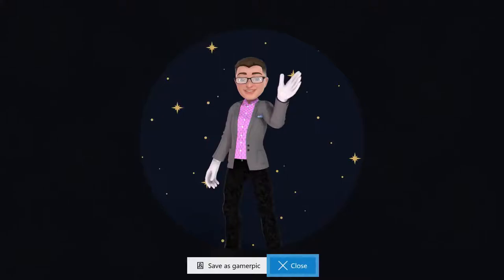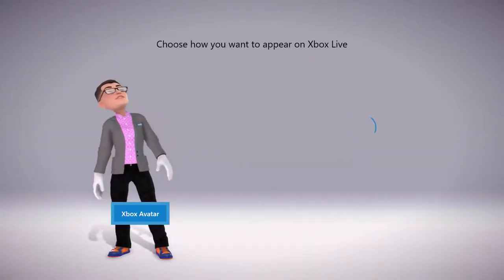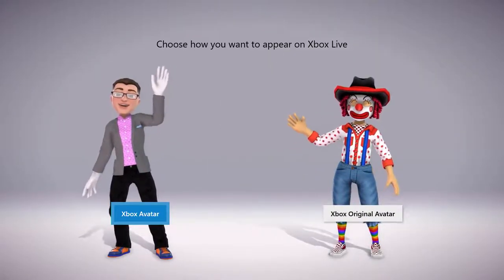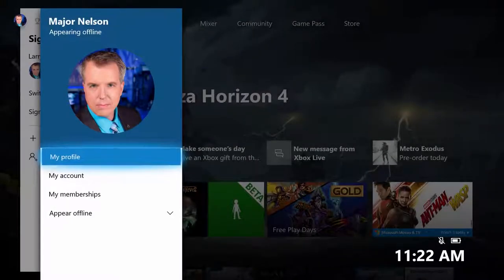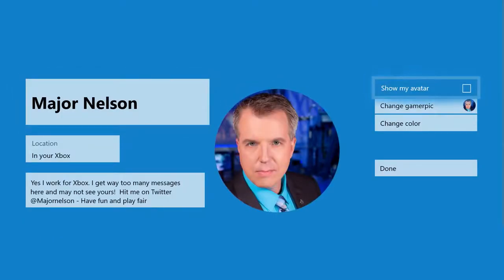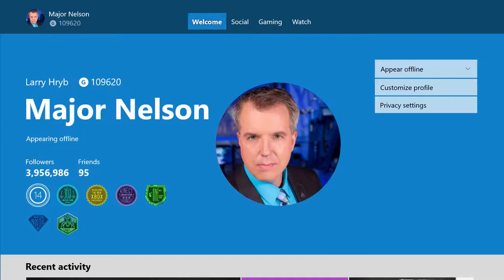A variety of background colors enables you to set the scene. Self-expression is an important tenant of Xbox Avatars, and we're giving you the freedom to choose how you represent yourself to friends on Xbox Live — whether that's with the all-new avatars, a custom gamer pic, or your Xbox Original Avatar. You can also choose whether to display your avatar by going to your profile, selecting 'Customize Profile', then checking the box for 'Show My Avatar'.